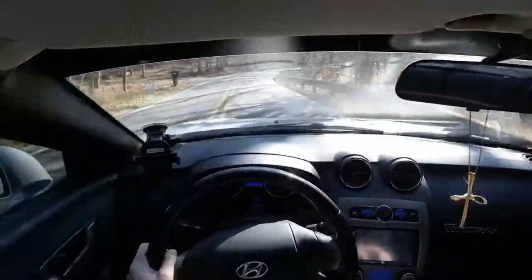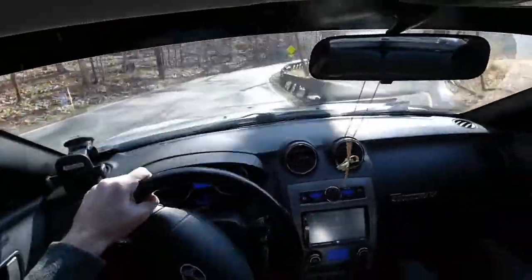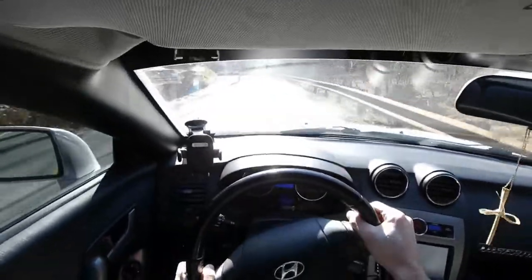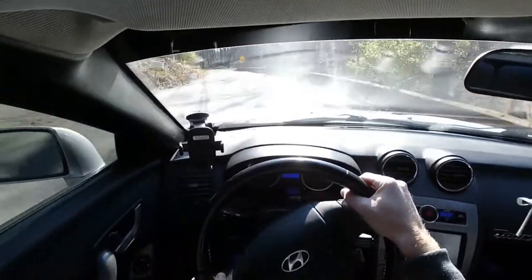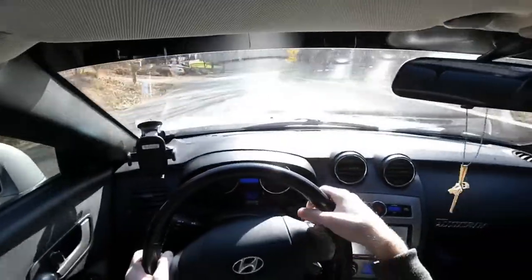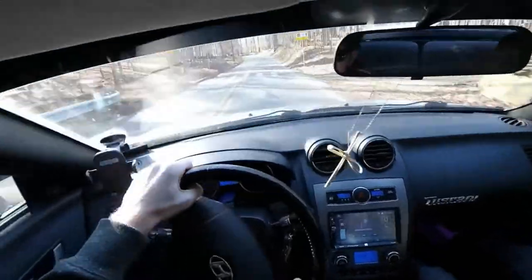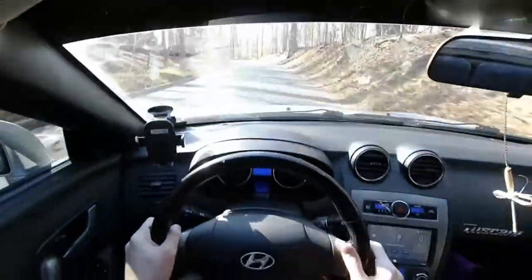Handling is quite good in the Tiburon. Minimal body roll aids in hugging the turns, and the rear axle feels light on its feet, almost inducing some oversteer. However, the front-engine, front-wheel-drive design results in some expected inherent understeer, and the 215-width tires can only do so much. In the end, it gets a 7 out of 10.